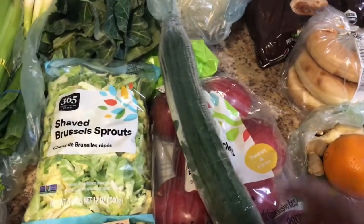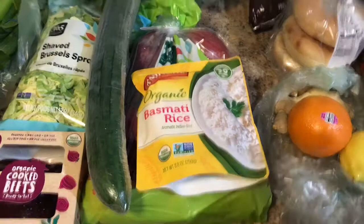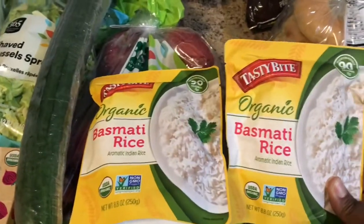I also needed a cucumber, and this is for snacking, for salads, and also for a juice as well. I picked up two of these.